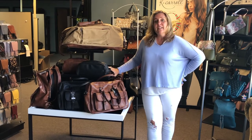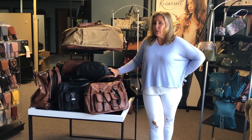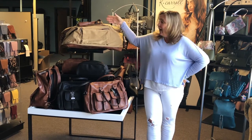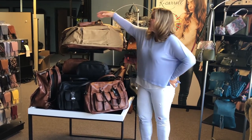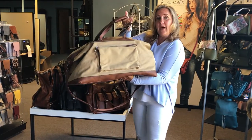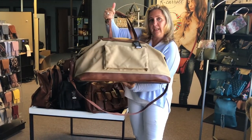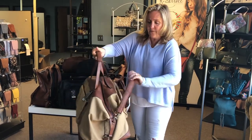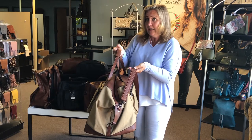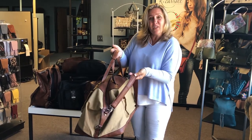From the large weekender tote, we have taken very high quality vegan leather and high quality canvas and put it into an extra large weekender tote. You've got pockets on the front, a pocket on the back, and a fabulous thick canvas stripe mixed with the vegan leather gives it a great design.